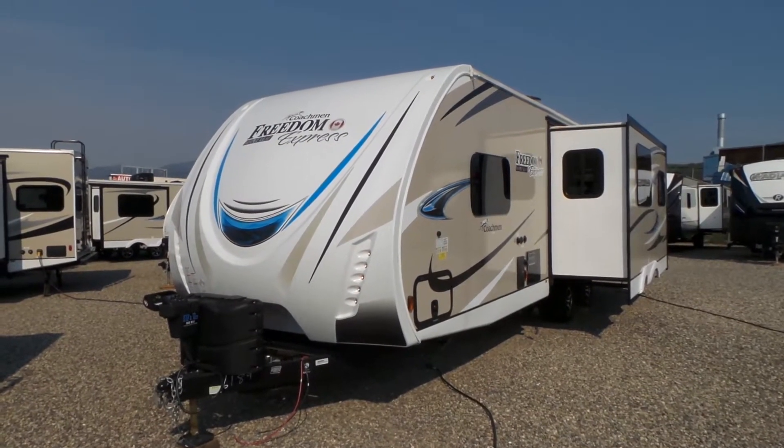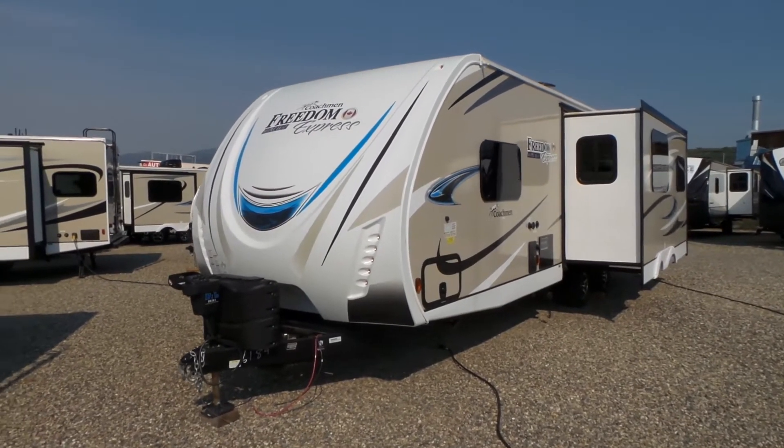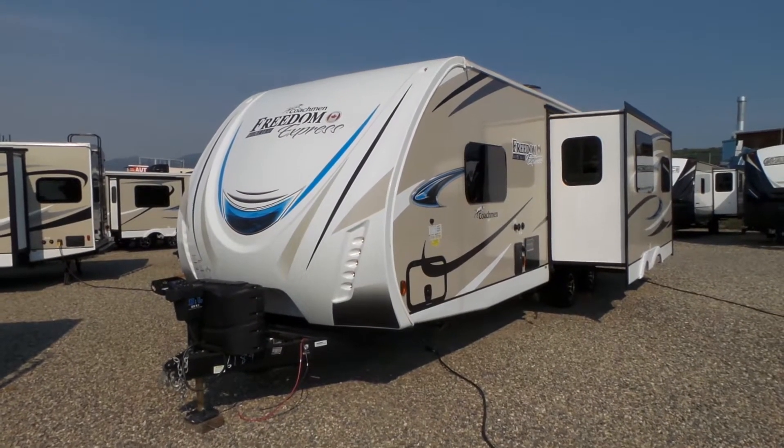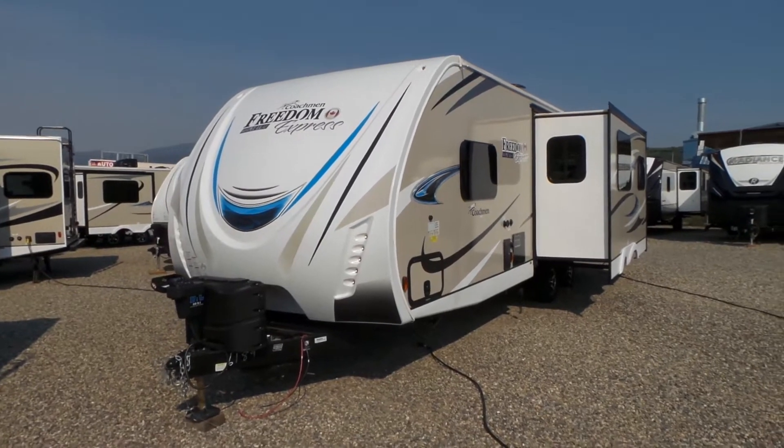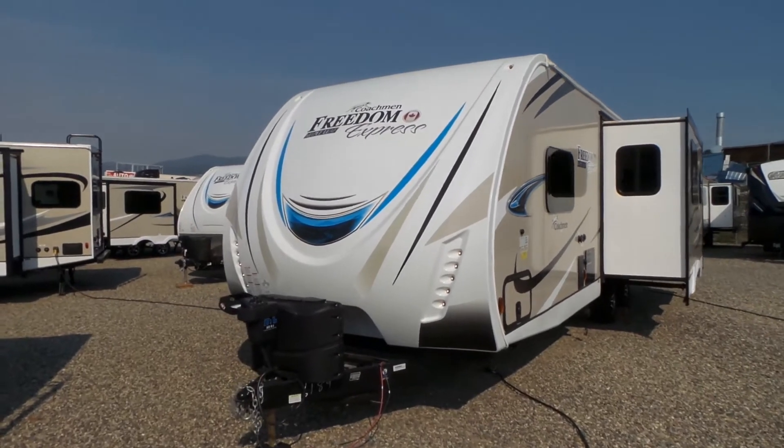Hi, this is Jeff with Mike Roseman RV in Vernon, BC, and I'm going to give you a walkthrough today. This is a brand new 2019 Freedom Express, Maple Leaf Edition, 281 RLDS model.